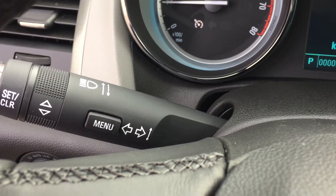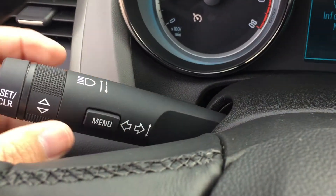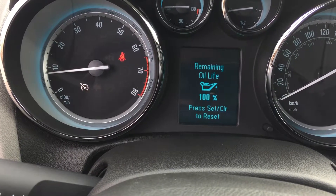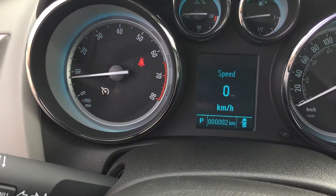What I'm going to do is press the menu button and then scroll through using the scrolling wheel just like this. You can see tire pressure monitor, battery voltage, oil life remaining. Press the menu button again and scroll in the opposite direction.